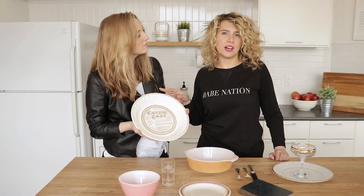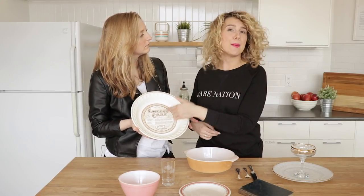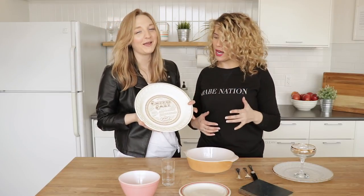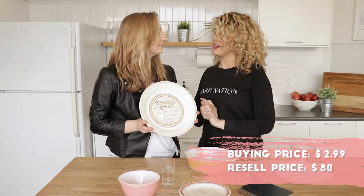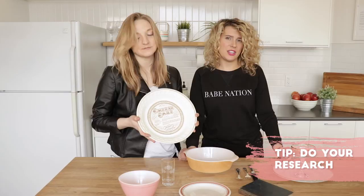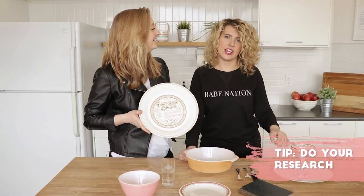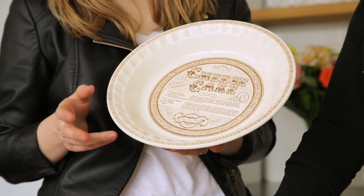This actually came from a collection where there were five different plates, including an apple pie one, a chicken pot pie, and this actually resales on eBay for $80. Google is your best friend at a thrift store because basically you can type anything in the search engine and find out what its comparable sale price is on eBay.